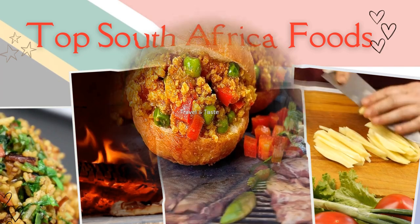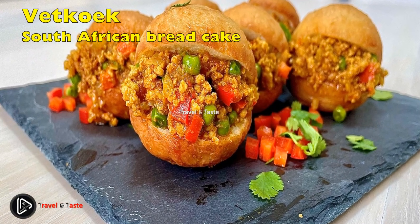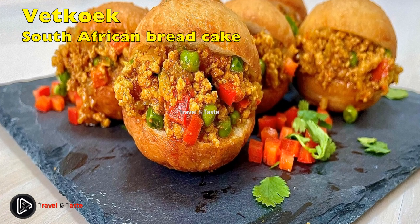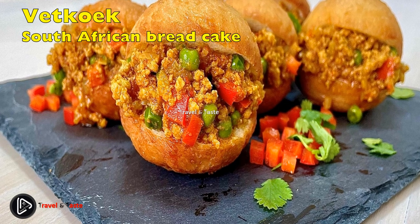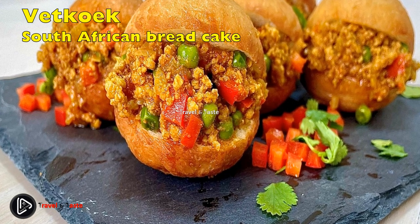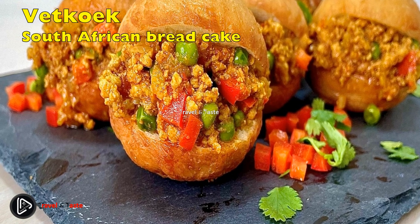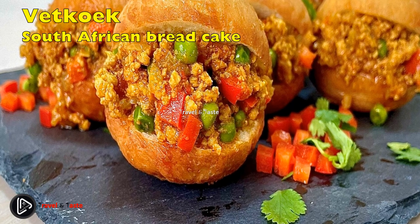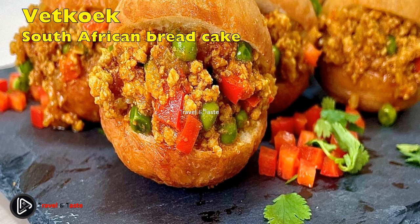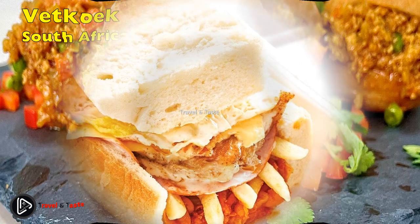The vetkoek, or fat cake, is part of South African food culture. The word vetkoek literally means fat cake in Afrikaans. It is made by frying a dough to make round bread buns, like a burger. Traditional vetkoek is usually served alongside boerewors or during braais. You can also find it stuffed with curry mince in takeaway restaurants and fast food shops.